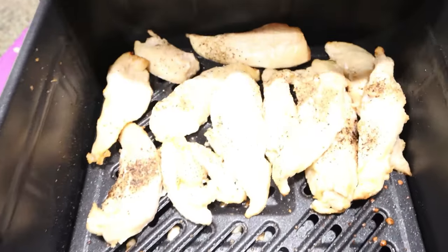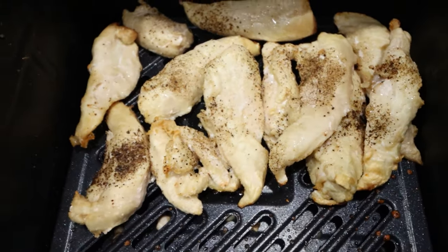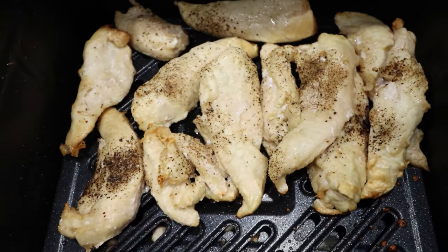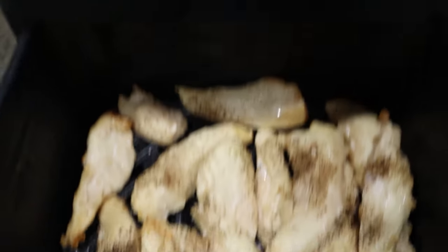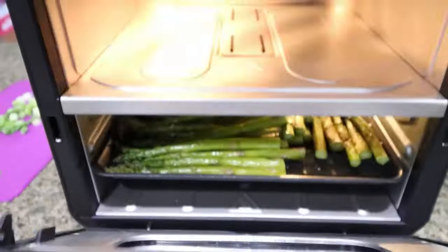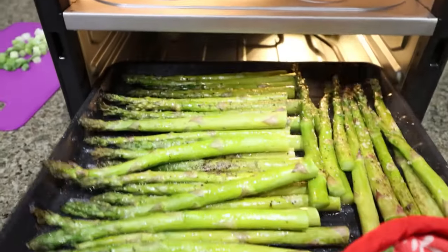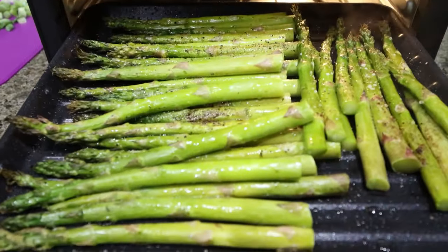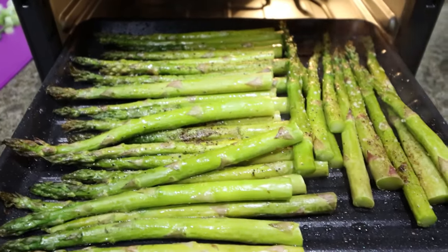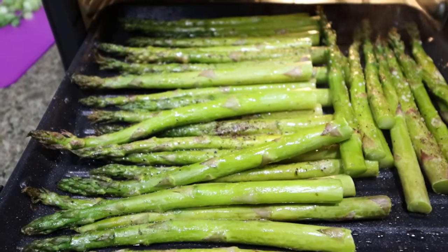The chicken is done — wow, look how amazing that looks. It is so crispy and cooked all the way through. We have about two minutes left on the asparagus. Our asparagus is done too — oh my goodness, this looks so good. I cooked my asparagus on the grill function and my chicken on the air fry function. This looks incredible.